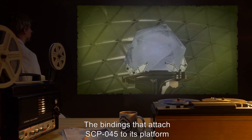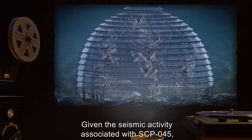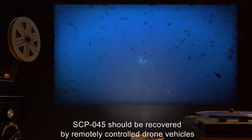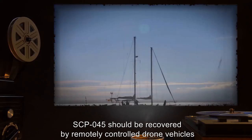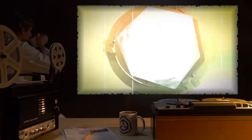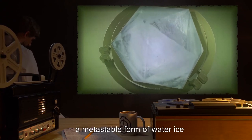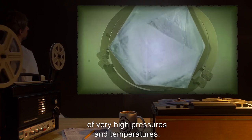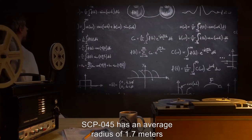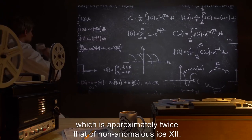The bindings that attach SCP-045 to its platform are fitted with quick-release latches, which are to be released when necessary to prevent a containment breach. Given the seismic activity associated with SCP-045, if the containment chamber is damaged or breached by seismological activity, SCP-045 should be recovered by remotely controlled drone vehicles and kept at least 10 meters from human inhabited spaces until repairs can be completed. Description: SCP-045 is an icosahedron composed of Ice 12, a metastable form of water ice that is typically formed only within a narrow range of very high pressures and temperatures. The ice is heavily occluded with planar fractures in a regular complex pattern. SCP-045 has an average radius of 1.7 meters and density of 2.6 grams per centimeter cubed, approximately twice that of non-anomalous Ice 12.